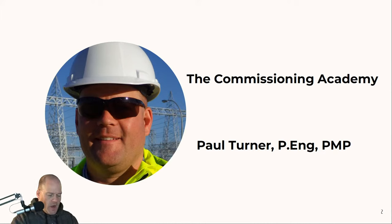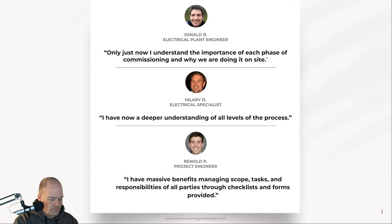For those of you that don't know me, I'm Paul Turner. I'm the founder of the Commissioning Academy, a company focused on commissioning education. We're on a mission to help projects deliver on time and on budget with better commissioning processes, because we know that good things happen when commissioning is properly planned and executed. After taking our programs, Johnald finally was able to understand the importance of each phase of commissioning. Hillary obtained a deeper understanding of all levels of commissioning. Reynolds gained massive benefits in managing his commissioning projects from the checklists and forms we provided.